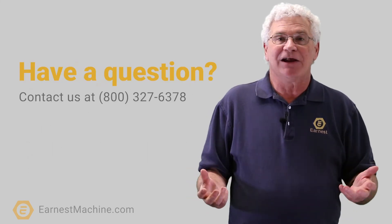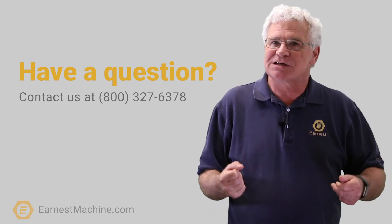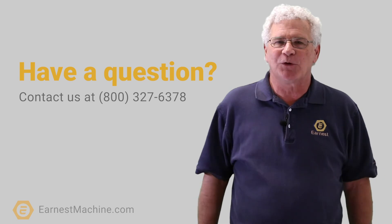We here at Ernest can supply you with any of your fastener needs. If you have any questions, feel free to contact our Ernest sales representatives and we'd be happy to help you out.